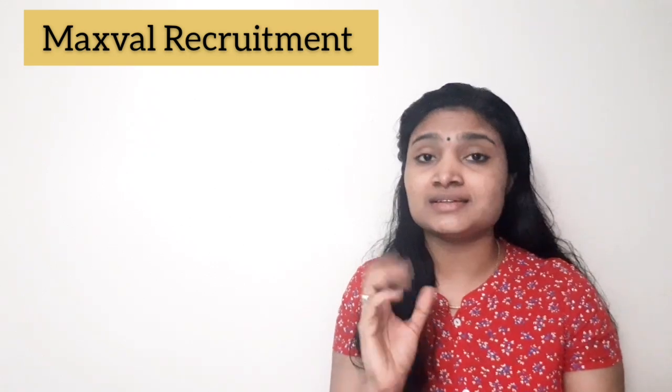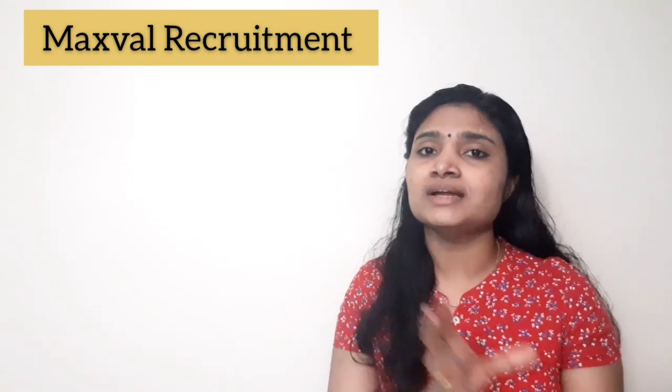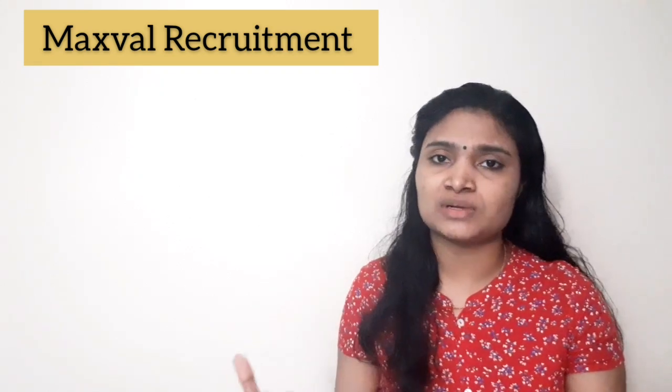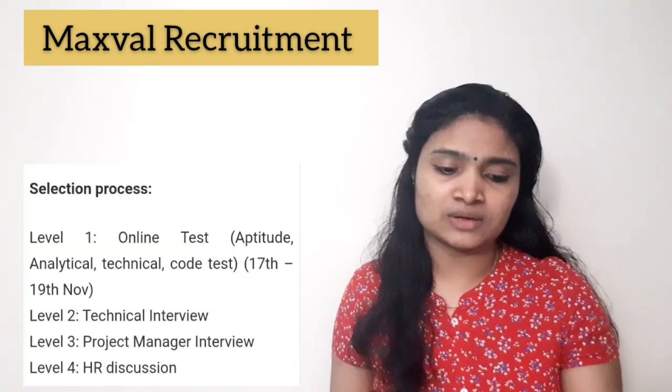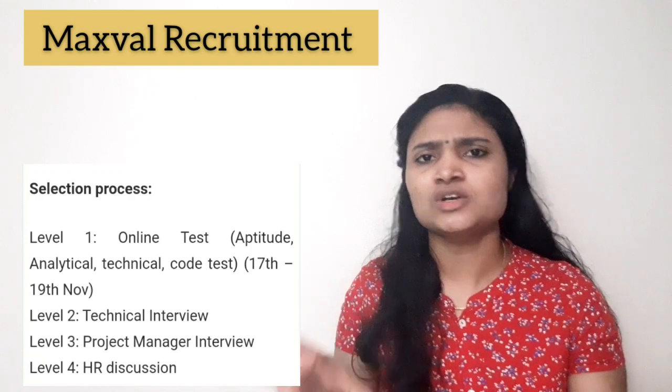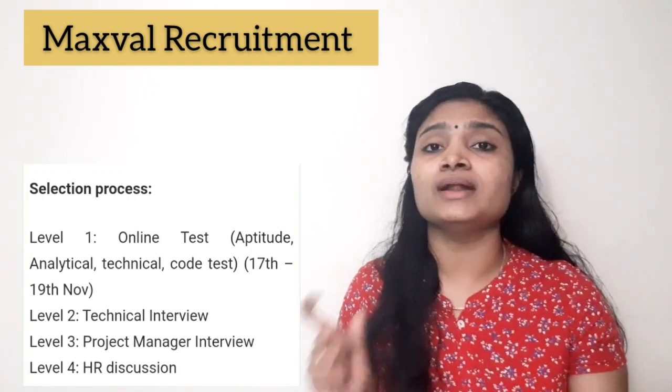In the online test, you have to answer questions from areas like aptitude, reasoning, technical knowledge, and a basic coding test. The total time duration for the test is one hour and 40 minutes.